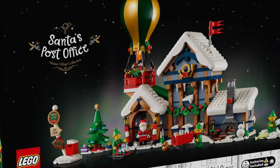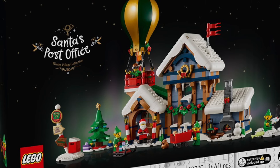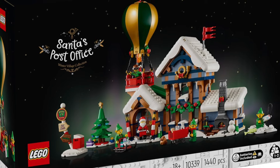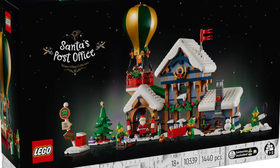Let me know down in the comments below if you'll be picking up this Winter Village. If you do like it, please leave a comment about what you like about the set. I will see you guys in the next video — please like, comment, and subscribe. You guys have a great day, peace!